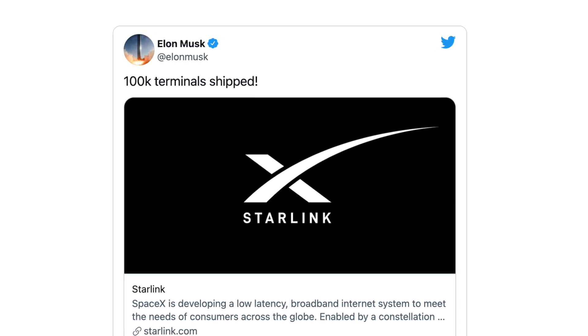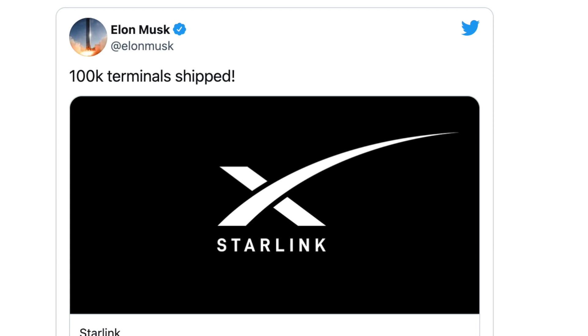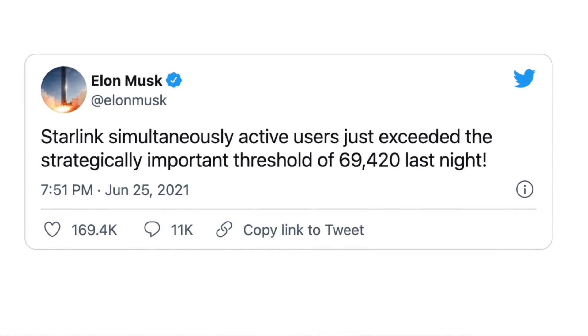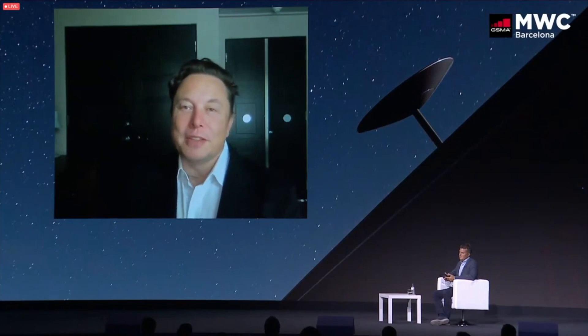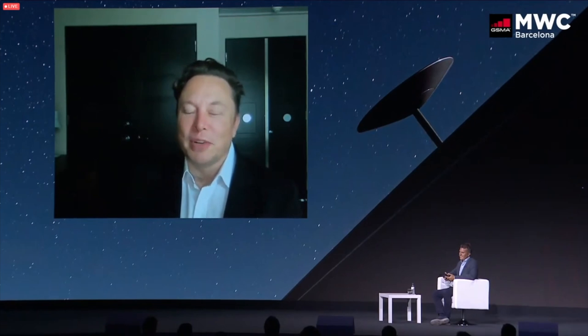So first, the rollout so far. Elon Musk just tweeted that SpaceX has now shipped 100,000 Starlink terminals to users in 14 countries. 100,000 is quite a step up from the strategically notable number of 69,420 active users that he announced on Twitter and at the Mobile World Congress back at the end of June. We recently passed the strategically notable number of 69,420 active users, and we're on our way to having a few hundred thousand users possibly. That's an additional 30,000 users added in less than two months.